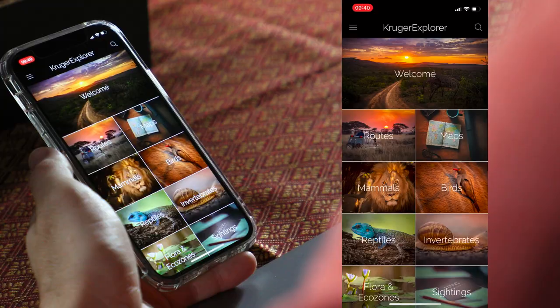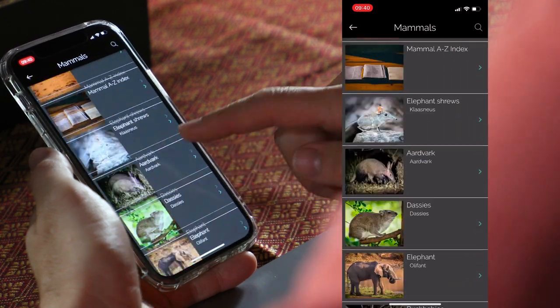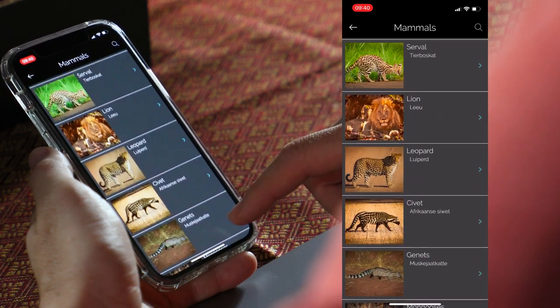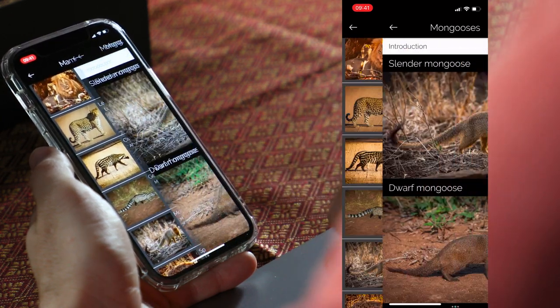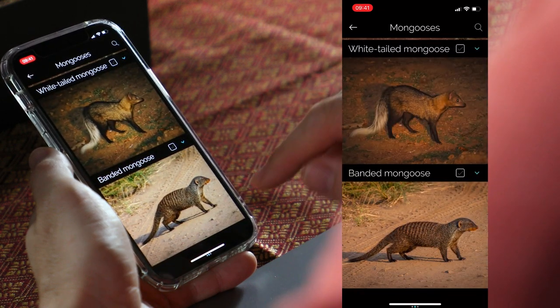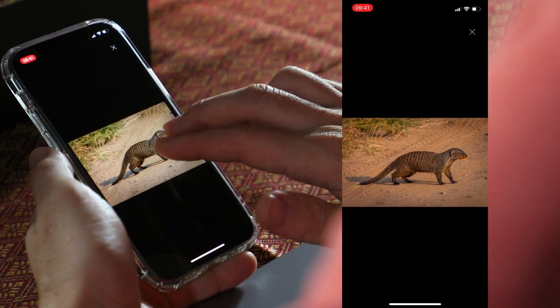The second thing I love about this app is their very detailed field guide. They've got all 148 mammal species, over 500 bird species, as well as a host of reptiles and invertebrates. If we click on mammals and scroll down, you'll see all the different mammals listed. Click on a mammal type that has different species, like mongooses, and they'll be listed below. You can click on one and zoom in to a high-res photograph, which is really handy for identification purposes.